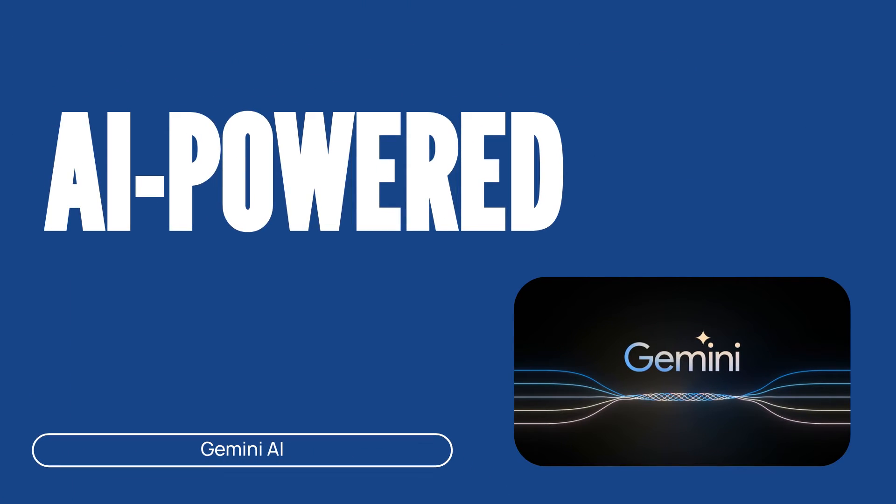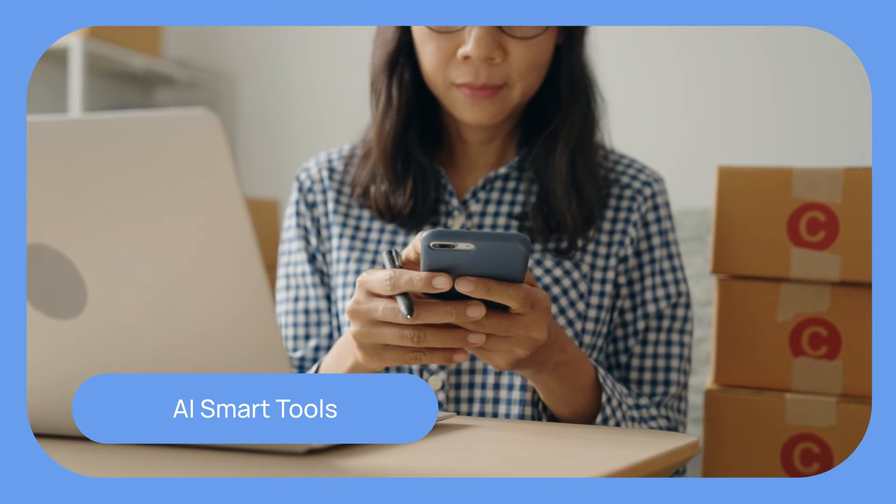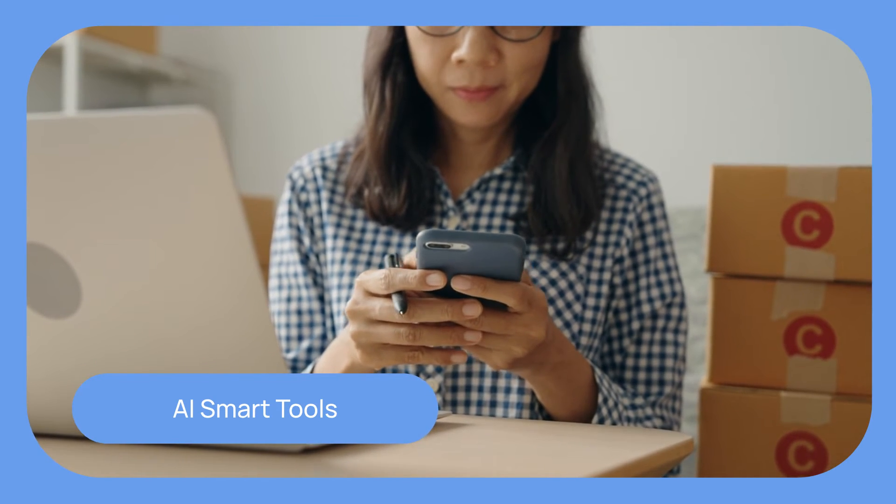Using Gemini AI, artificial intelligence revolutionizes work productivity. Smart Compose, Reply, and scheduling features streamline daily workflows, ensuring your team works faster and smarter.